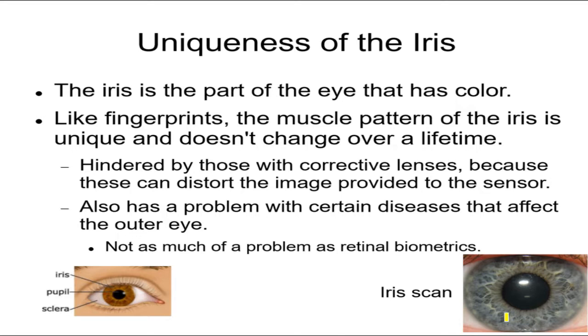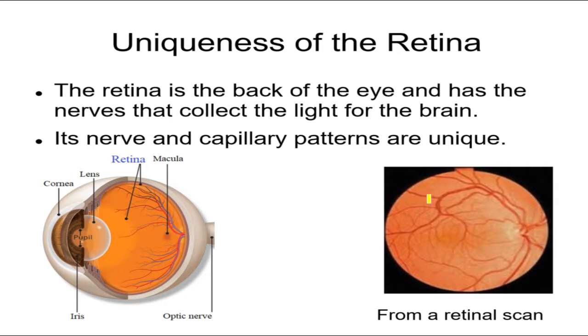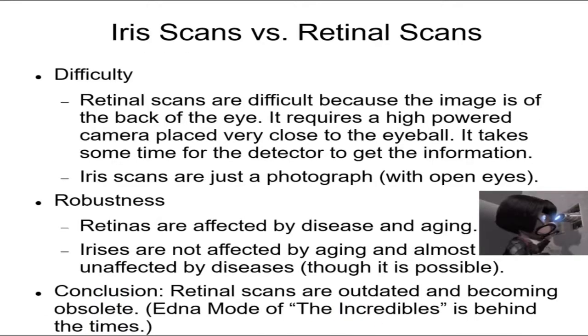The musculature is different for every person. A minor problem with iris scans — and even more so for retinal scans — is that diseases can cause problems. The retina is more likely to be damaged by disease than the iris, though both are affected. Also, corrective lenses can distort the picture. If you're trying to identify someone from a crowd and they're wearing glasses, it can be a problem, though people are working on this.